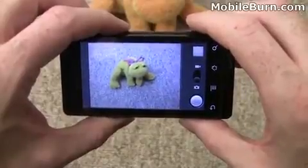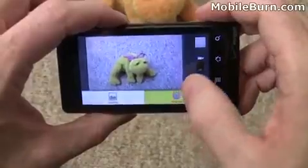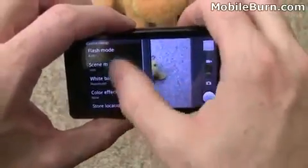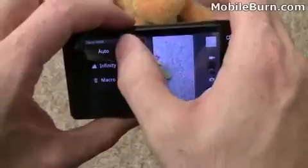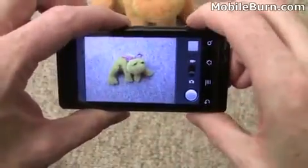It did not get a proper focus here. There are so many situations where it does not get a proper focus — it's really been quite difficult to get sample photos at times. If we turn on auto, hopefully it'll get this picture since it was on macro mode.